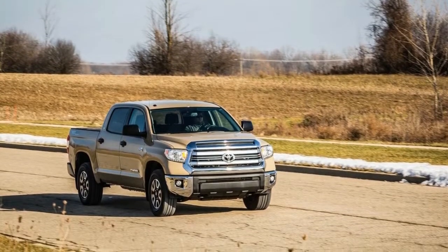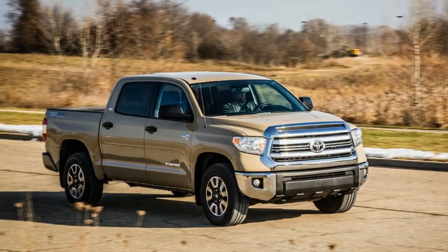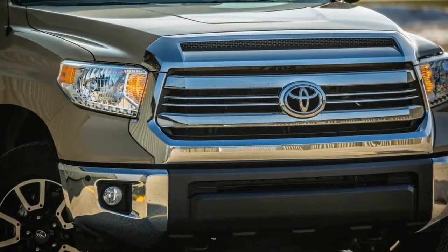Updates include new shocks, revised springs, and new wheels, as well as some visual updates inside and out similar to those bestowed on other Tundra models last year.